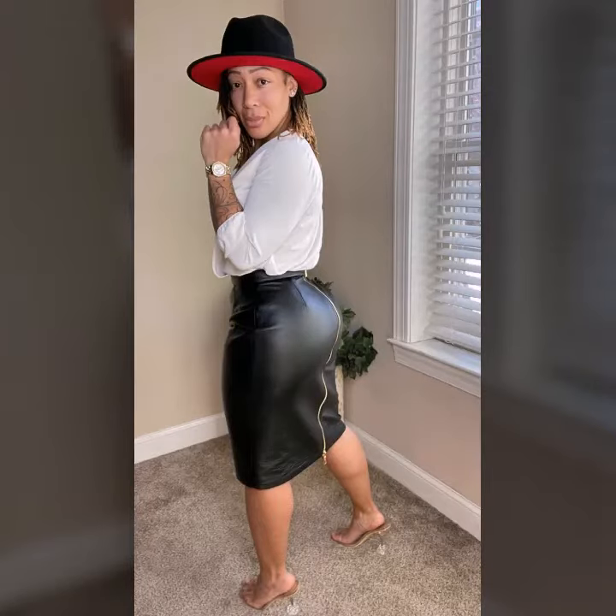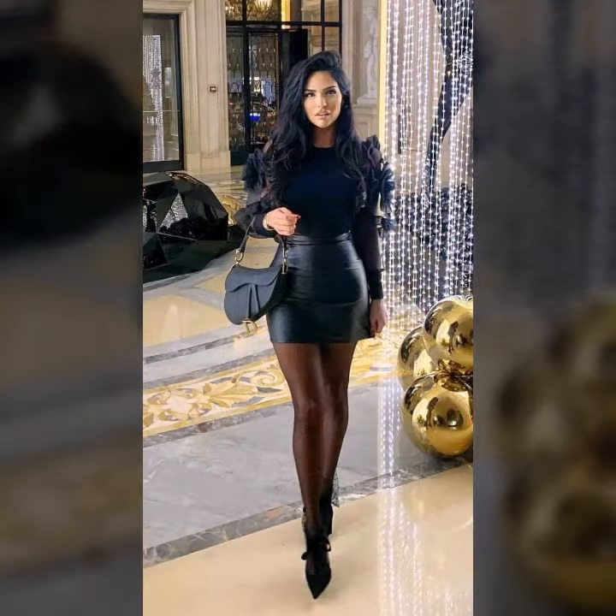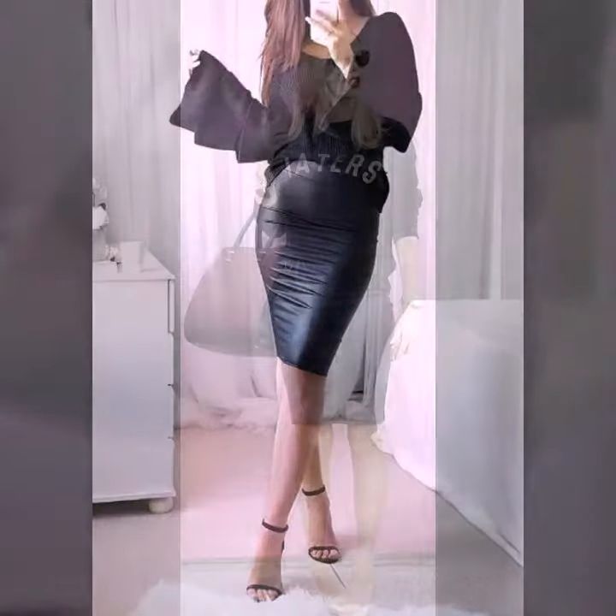Hello friends, welcome to my YouTube channel Fashion Lovers. Today I am going to share with you beautiful and stylish leather latex mini skirts designs ideas.